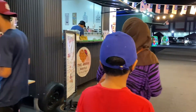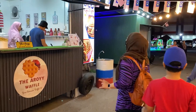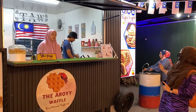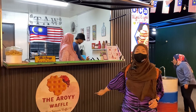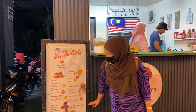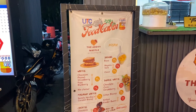Last but not least, kita ada UTC cabin nombor 20 yang menjual waffle - nama dia The Arroy Waffle. Ni menu yang ada di sini. Siapa yang minat waffle, tak sah kalau makan savory tak ada dessert kan. Ni di antara cabin yang menjual makanan dessert dan manisan.